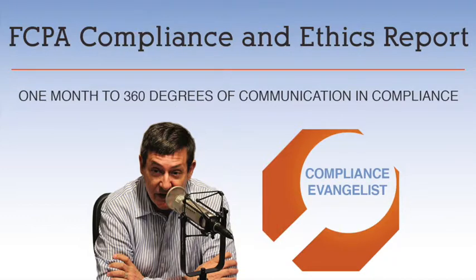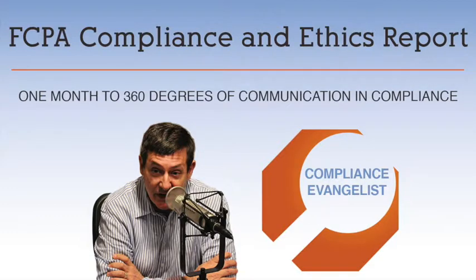This is Tom Fox. I hope you've enjoyed day 11 of one month to 360 degrees of communication and compliance, and I hope you'll join me tomorrow for day 12. Thank you for listening to this episode. If you have listened to this podcast on iTunes, I would greatly appreciate it if you would rate our podcast, as it would help in our rankings and also help get the word out about the only daily compliance podcast involving the nuts and bolts of compliance. If you have any questions, please feel free to email me at tfoxx@tfoxxlaw.com. Finally, I'd like to thank our sponsor for this month, Dun & Bradstreet. I hope you will join me tomorrow for another episode of the November series, one month to 360 degrees of communication, as a part of the Compliance Podcast Network.